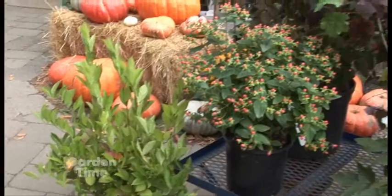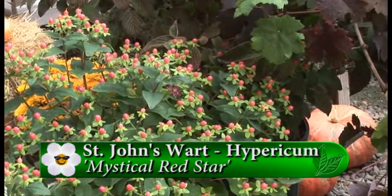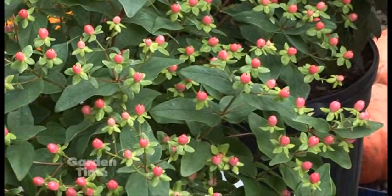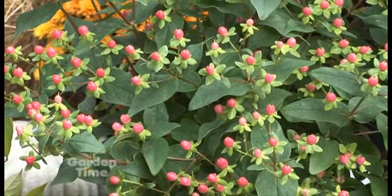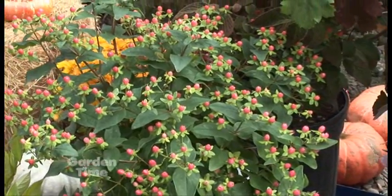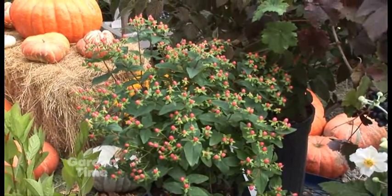Hypericums, or St. John's Wort, have been around a long time, but in the last couple of years they've done some cool breeding. This is the Mystical Series of St. John's Wort — there are four or five different berry colors. This is the Red Star in the Mystical Series; there's also an orange berry and a white berry. The floral industry uses this a lot because you can cut it and the berries hold up very well as a cut flower, so it's a dual-purpose plant in your yard.